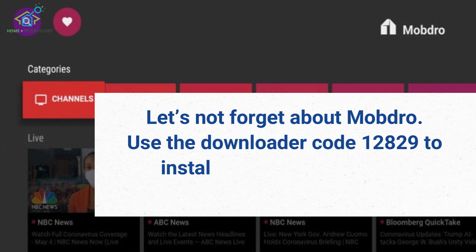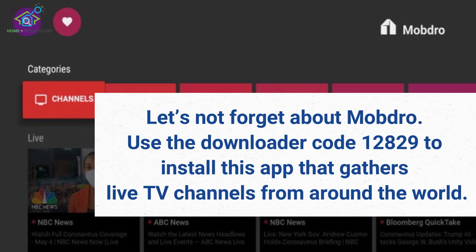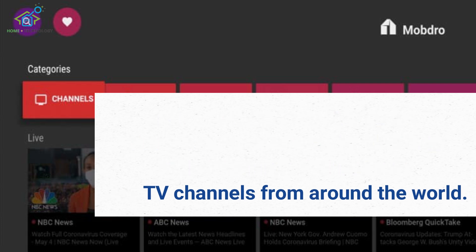Let's not forget about Mobdro. Use the downloader code 12829 to install this app that gathers live TV channels from around the world.